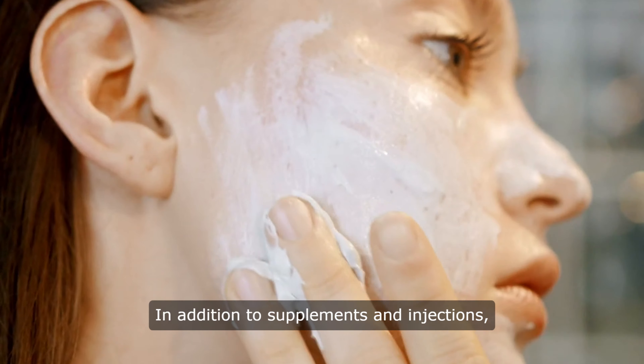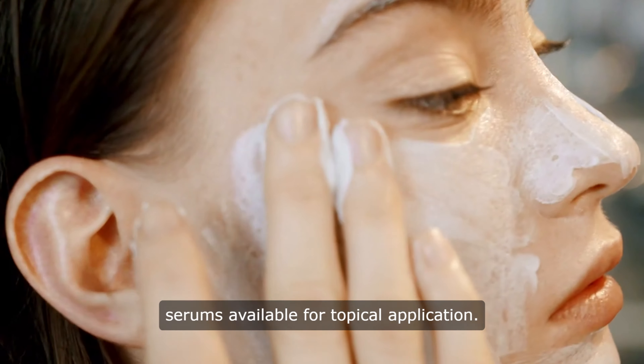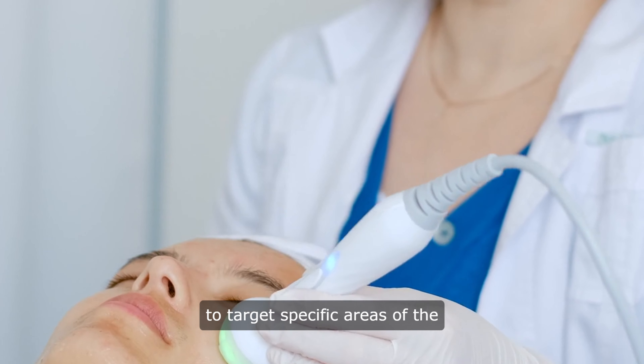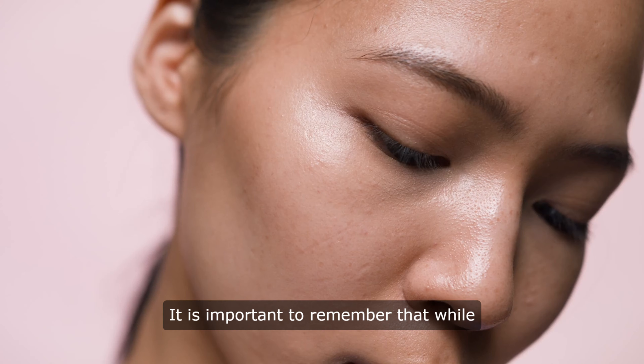In addition to supplements and injections, there are also glutathione creams and serums available for topical application. These products can be used to target specific areas of the skin and provide a more targeted approach to skin lightening.